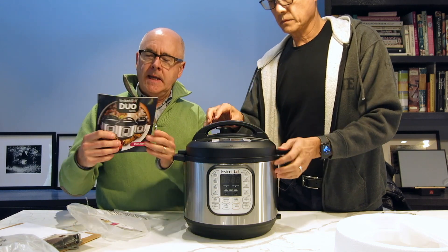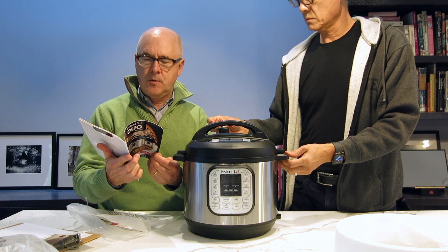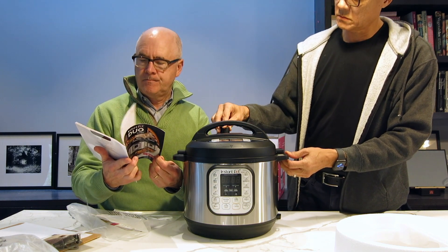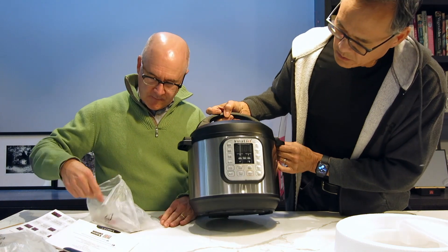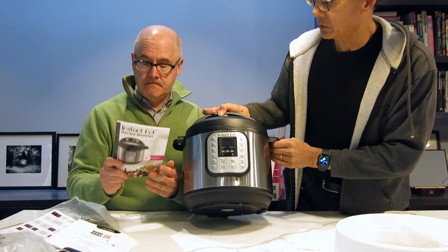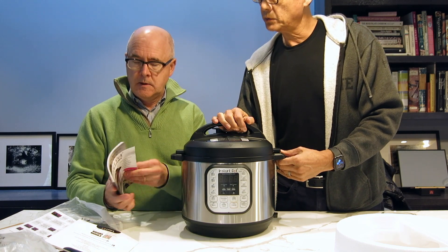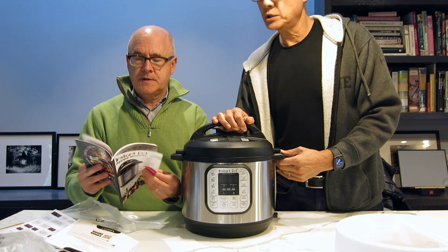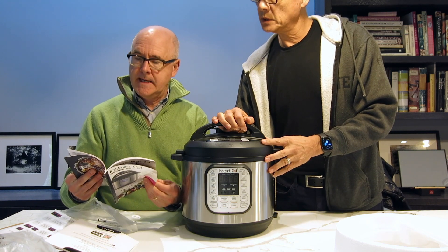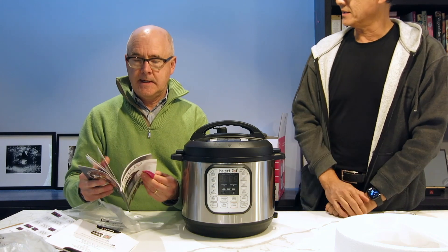So you've got an instruction book — it looks like the basics on how it works. You've got a recipe book, the fourth edition. So you've got fish curry, quinoa, various soups, and desserts like cheesecake and crème brûlée. It's got a lot of stuff in here. Cheesecake in a thing like this — I don't know!